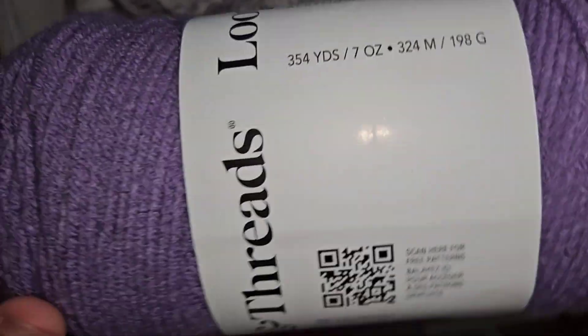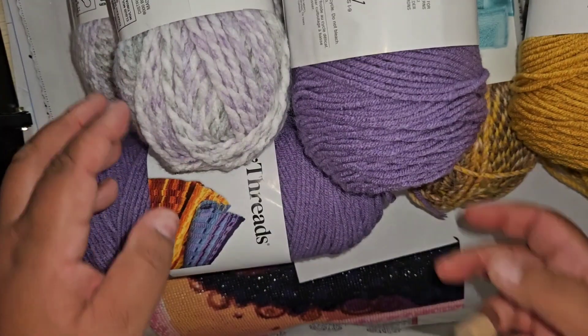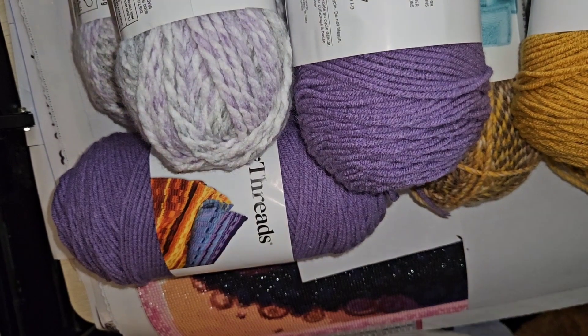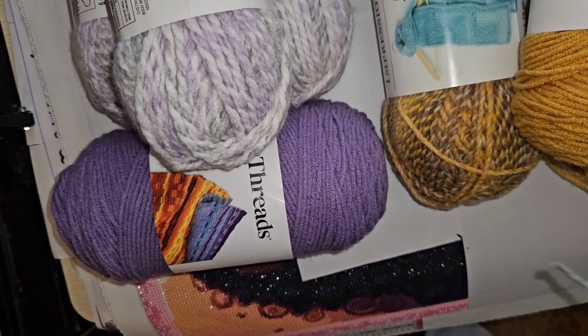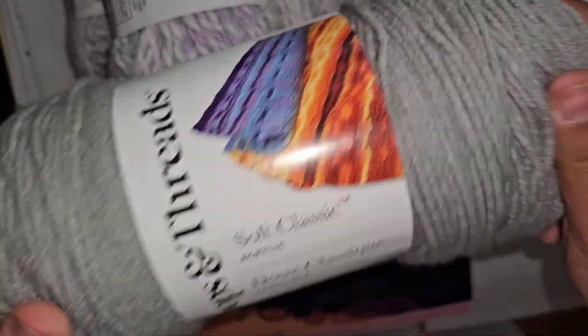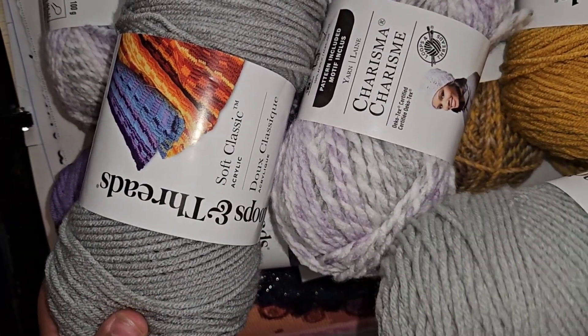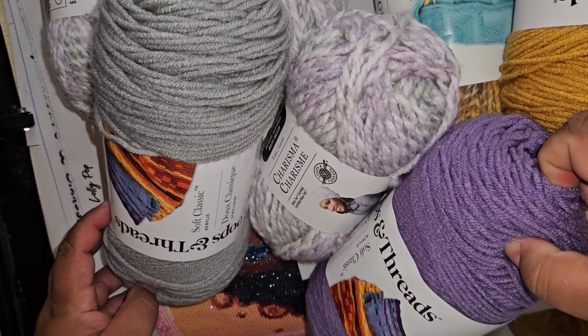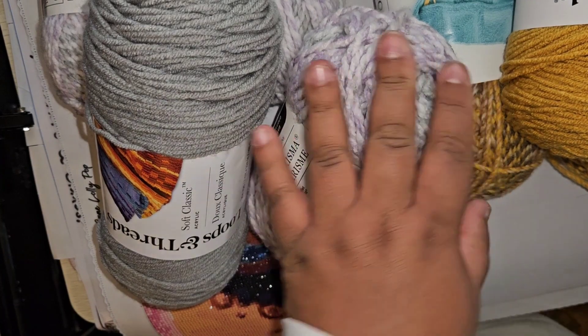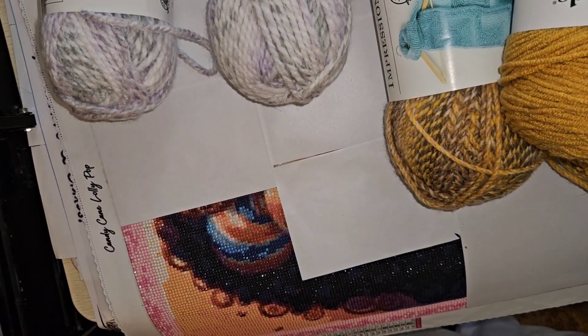They didn't have a lavender to match, but they had this color called Amethyst in the Loops and Threads Soft Classic — really, really soft. It's a darker solid with a lighter stripe. I also got a Light Gray Soft Classic to pair with it — 354 yards. I think the purple and light gray go pretty well together; you get a nice contrast of light and dark, and I think it would make a great blanket.